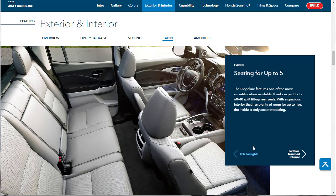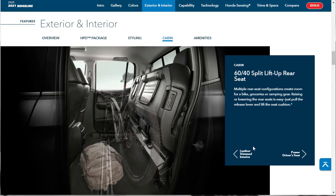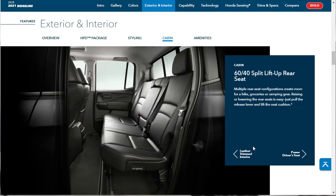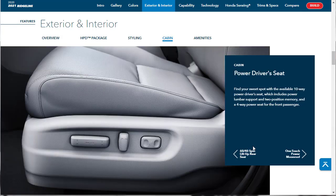You can seat up to five people, and you have 60-40 split lift-up rear seats. As soon as you move out of the base Sport model, you get available leather trim seats and a leather-wrapped steering wheel for added comfort. Here they're showing multiple rear seat configurations so you can create room for bikes, groceries, camping gear, and all that stuff.